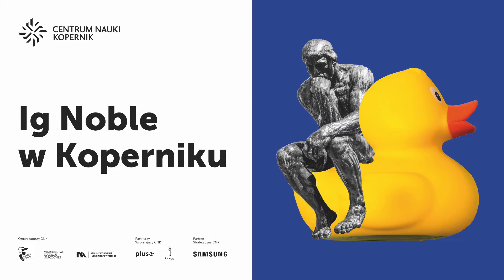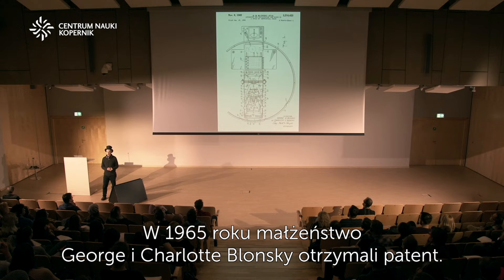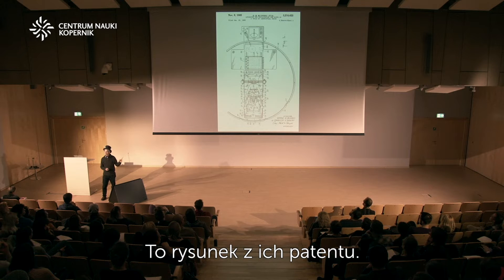In 1965, a patent was granted to George and Charlotte Blonsky, a married couple. This drawing is from their patent.